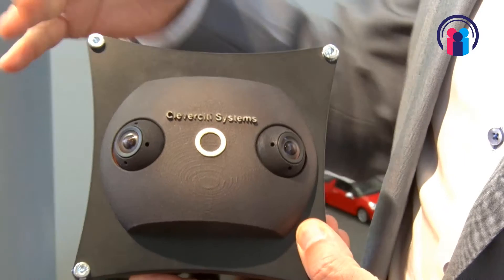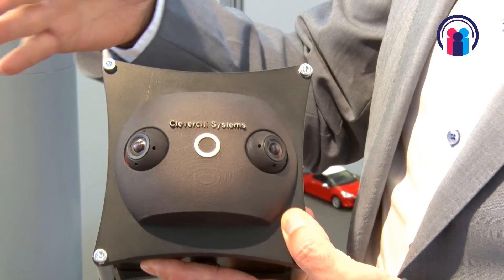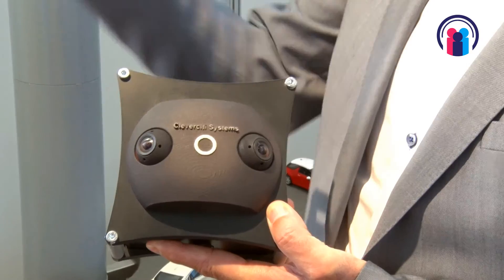This is the Clever City parking sensor for smart lampposts. This sensor covers about 30 parking spaces directly on the side where the lamppost is mounted, but also on the other side of the street.